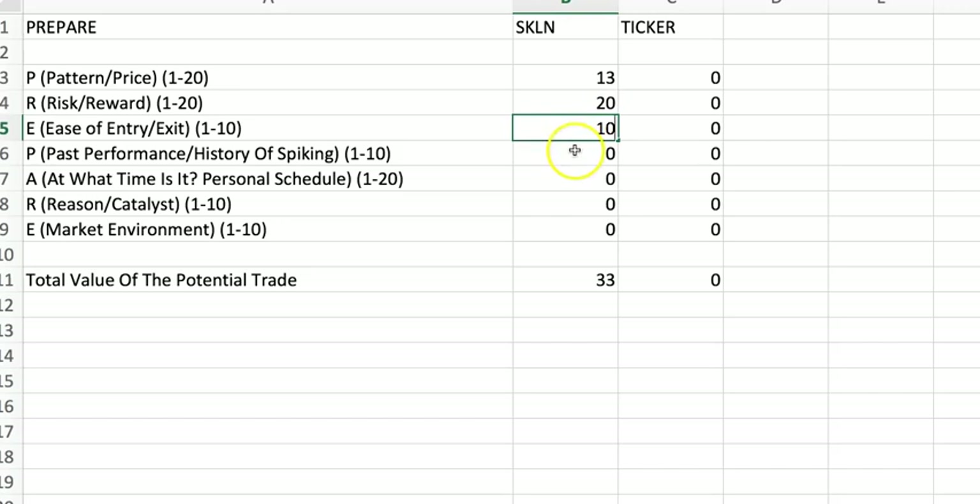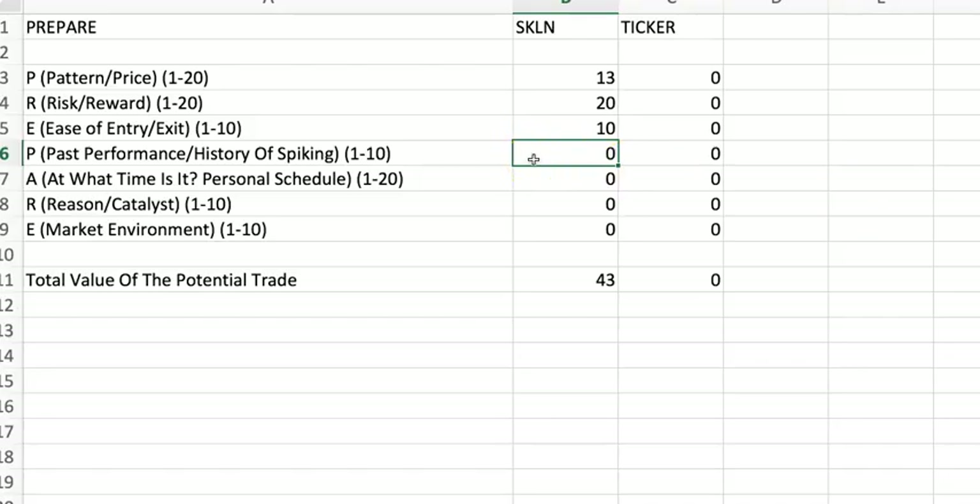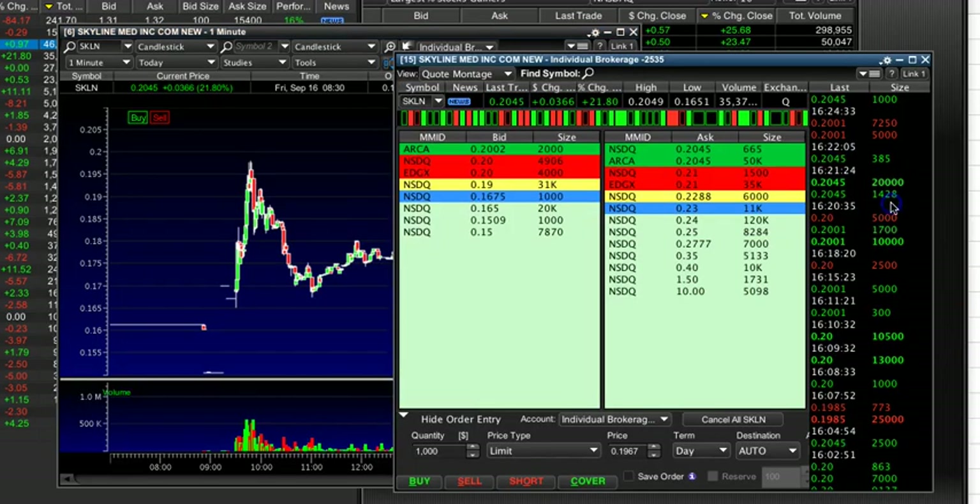Ease of entry and exit — I can get out very easily. It trades very liquid; I think it traded 30 to 35 million shares today. Past performance history of spiking — as I said, it has spiked for multiple days in a row, although it hasn't gone true supernova — I'll give this an eight out of 10. Personal schedule — I was specifically aiming for a morning spike on Monday, although I was buying it midday today, and my personal schedule right now is clear — I'll give this a 16 out of 20. Reason/catalyst — you have that upcoming news, which is pretty good, though I don't know exactly what day it's going to be — I'll give it a seven out of 10. Market environment — we've been a little shaky lately; this is not the strong bull market of July or August — I'll give this a five out of 10. But still, it adds up to a 79 out of 100. This is within my boundaries — I want to take trades that are ranked between 70 and 100. That's why I think SKLN is a pretty good buy in the 18s.